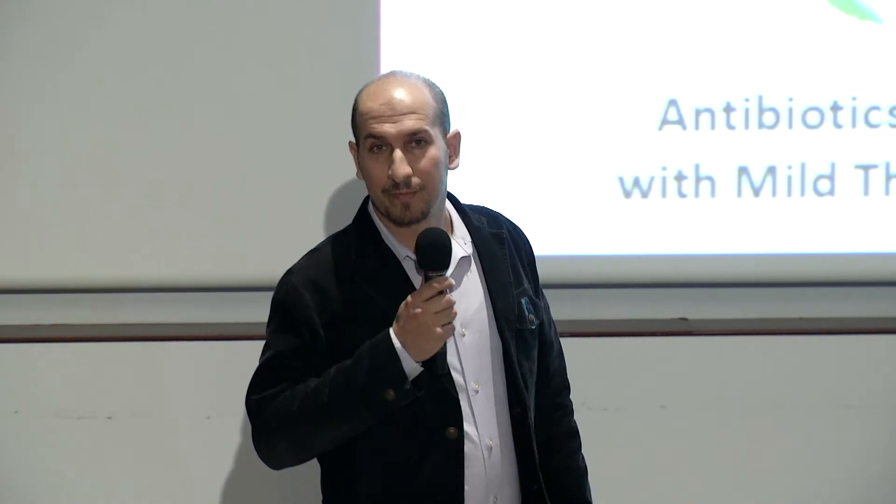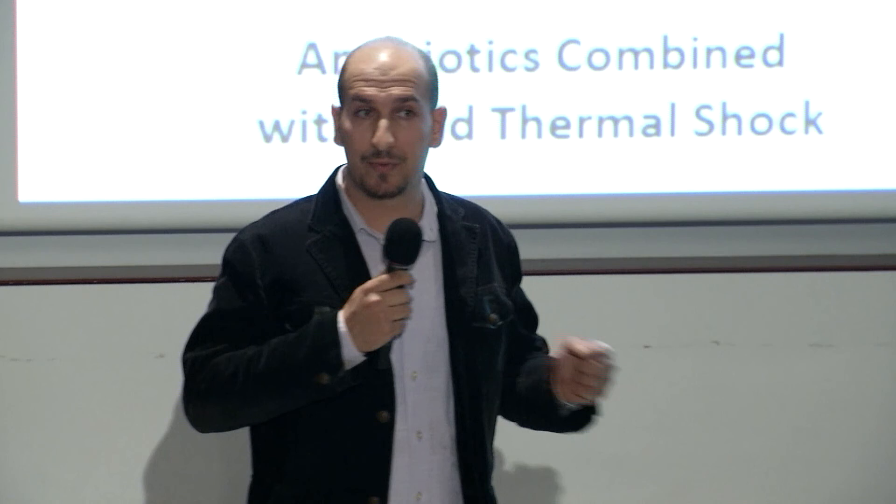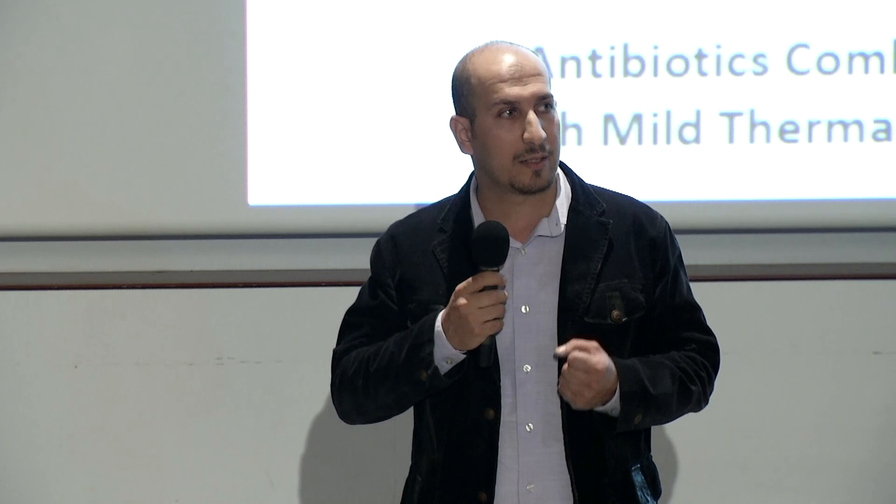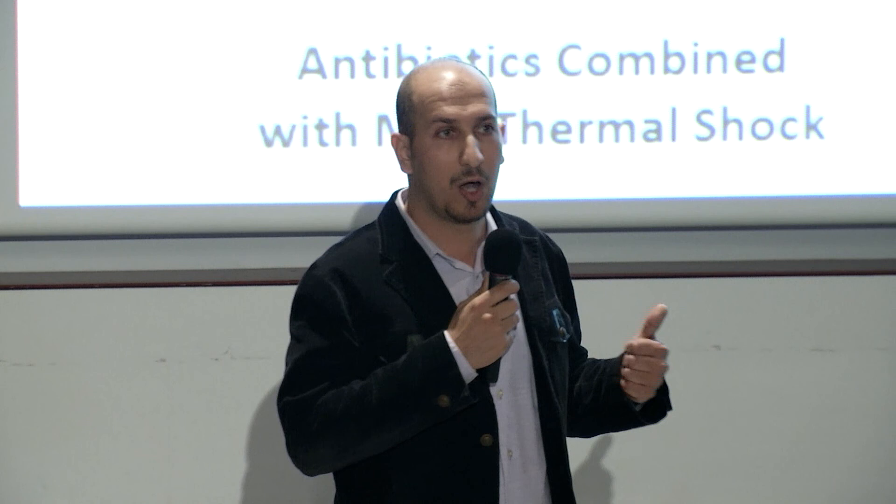Biofilm is life-threatening for more than 150,000 patients each year in the United States, and the main problem with biofilm is that it's not treatable with antibiotics, which is the most common treatment for bacterial infection. Today I'm going to talk about biofilm elimination using a thermal shock technique that I have been working on in our lab, with the aims of saving patients' lives, avoiding multiple invasive surgeries, and providing them with better quality of life.